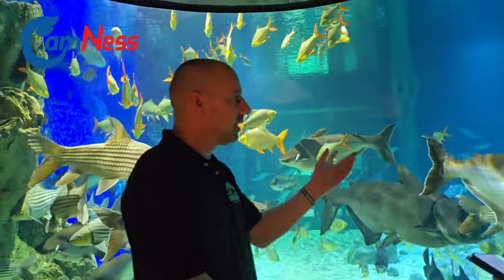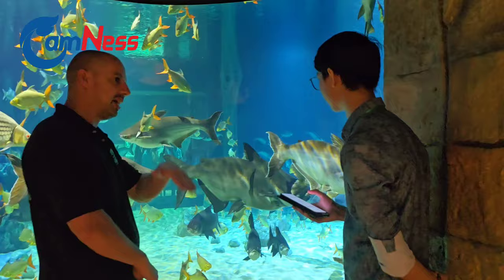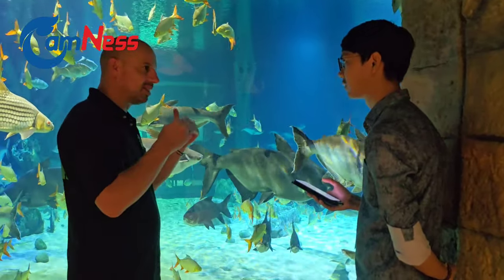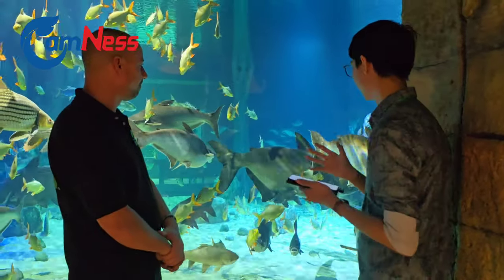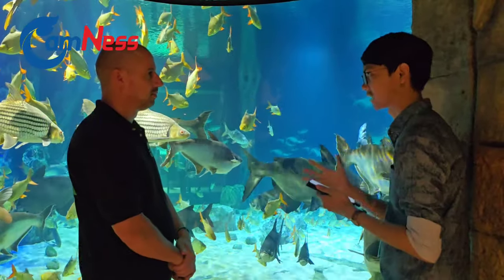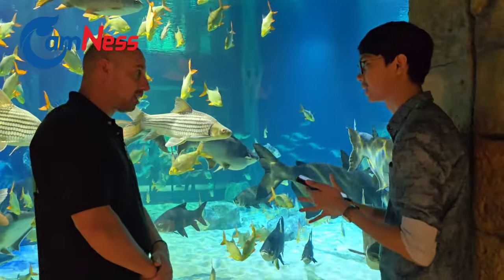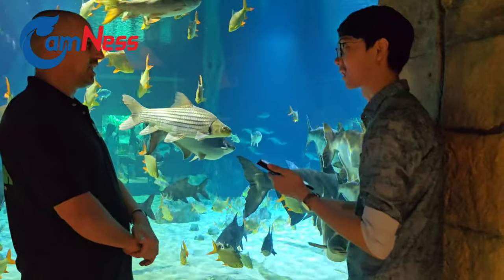They were in here around three months before we opened. We have a process to get them used to the water and used to seeing people. When we first put them inside, the water was not so clear, and then we gradually brought them to this clarity. Now they're used to it — they don't care. We have a climatization process to get them used to it.